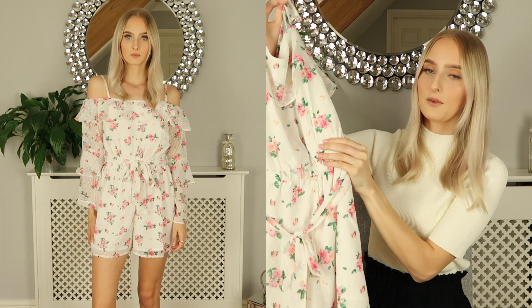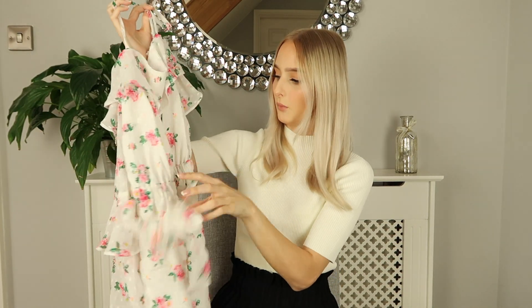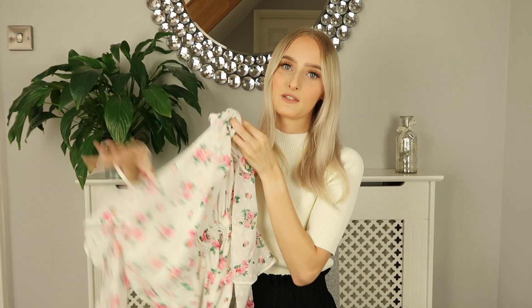The waist detailing will be really flattering as it cinches in at the waist, and it comes with a detachable belt so you could add your own belt if you wanted to mix it up a little bit — which is great as it allows you to change the look and re-wear it. I'm really happy with this and just think it's absolutely stunning.